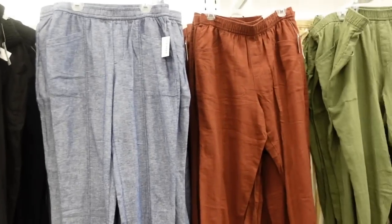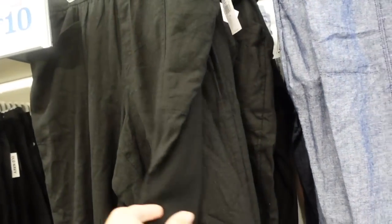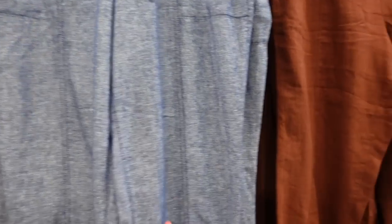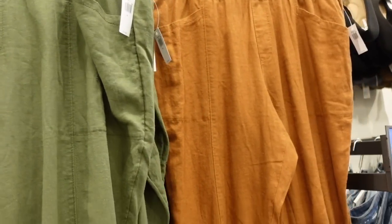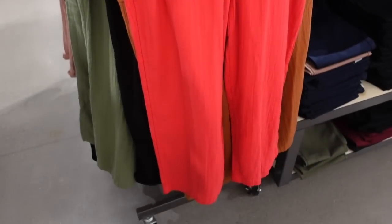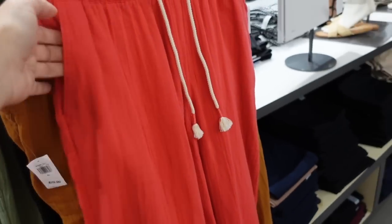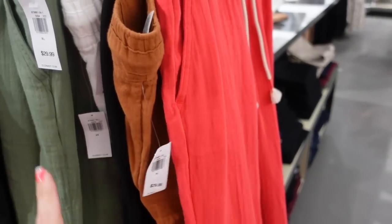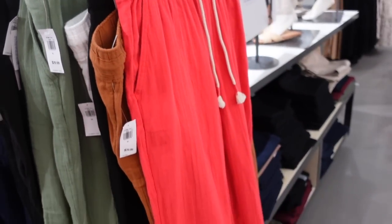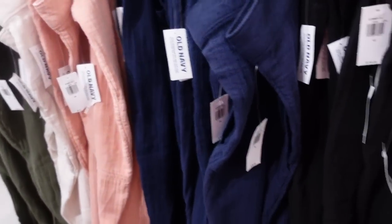Also on major sale today only: linen blend pants, pull-on, really nice and lightweight with oversized pockets, on sale for $10. They have black, blue denim, brown, olive, beige and white stripe, and rust. Boys pants also look nice with an elastic waistband, rope with a little tassel, super flowy and comfortable with a side pocket. Regularly $39.99, in corally red, green, black, blue, pink, and beige.